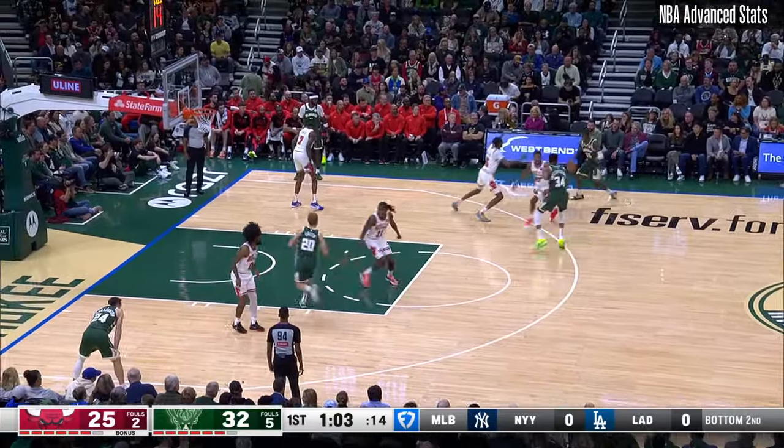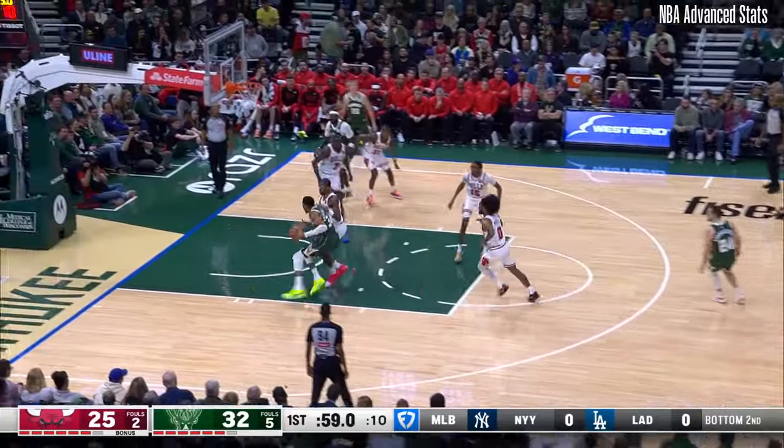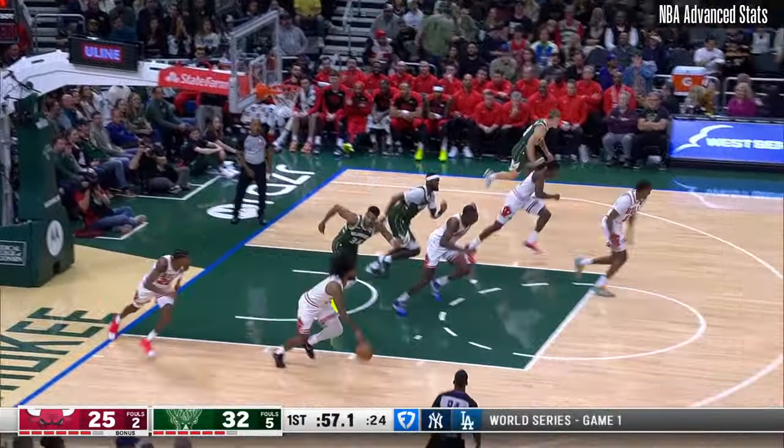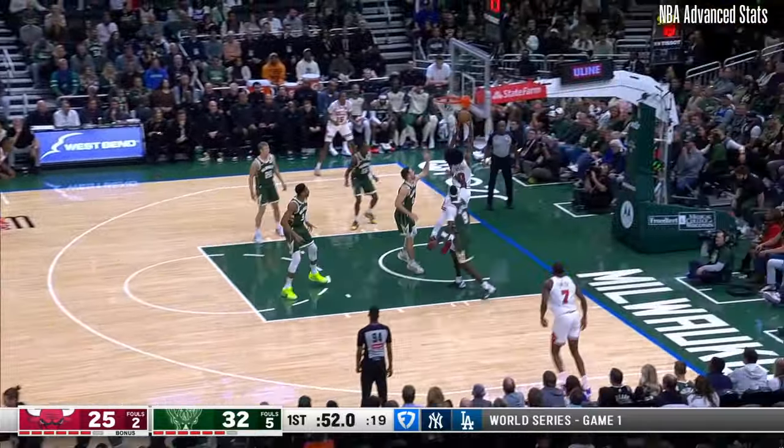DeLon Wright has checked in. A.J. Green has checked in. Pat Connaughton with Giannis — he goes one-on-one. That's a mismatch. But Terry gets him.